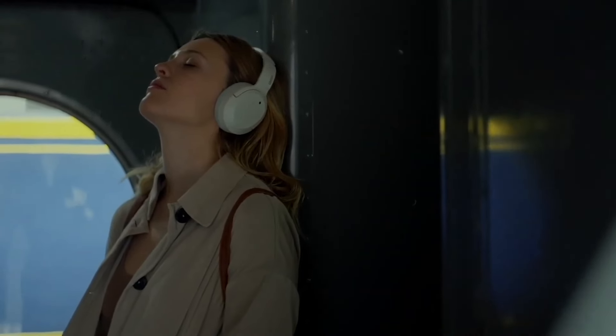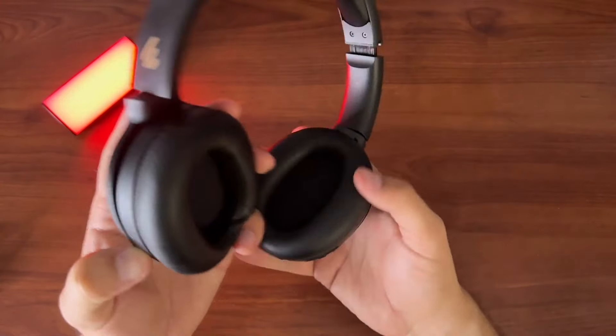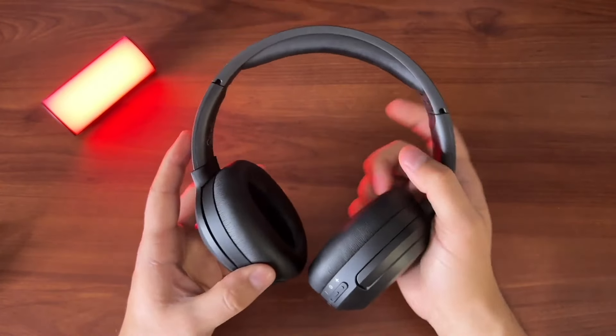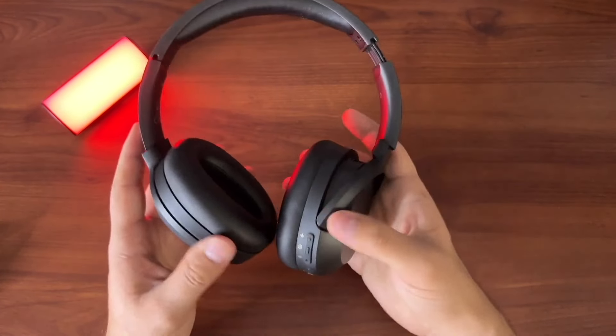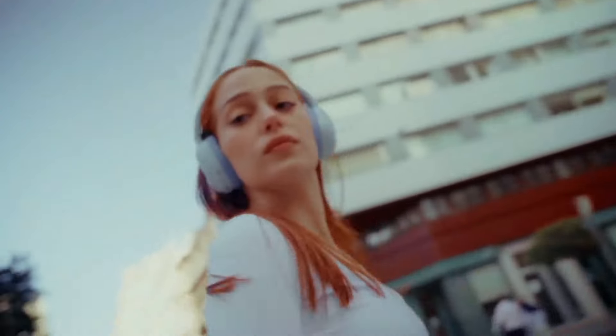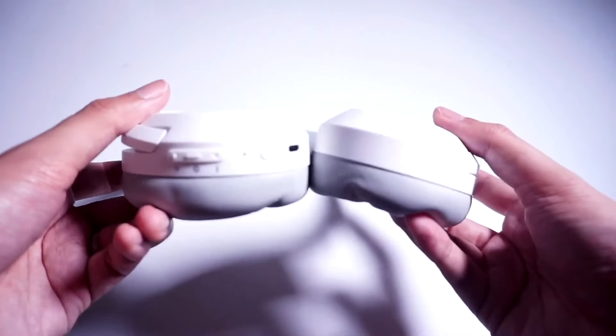In conclusion, for less than $70, the Edifier W820NB Plus are excellent headphones if you are looking for the best possible sound quality. In this aspect, they have no rivals within their price range, but it is true that they fall a bit behind in terms of extra features. Still, I think they are very good headphones, and I totally recommend them.